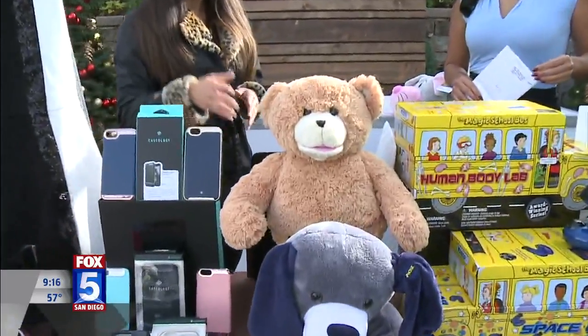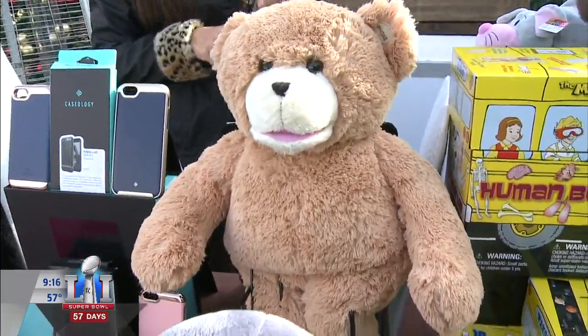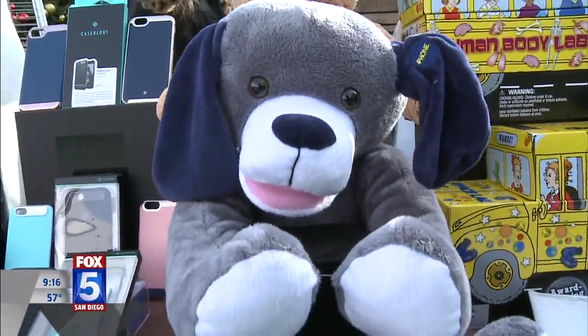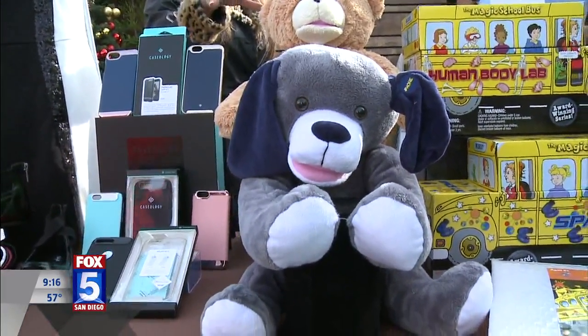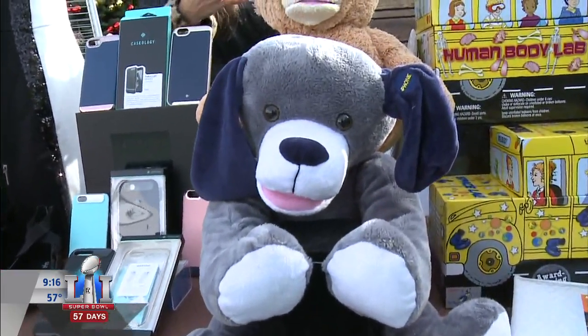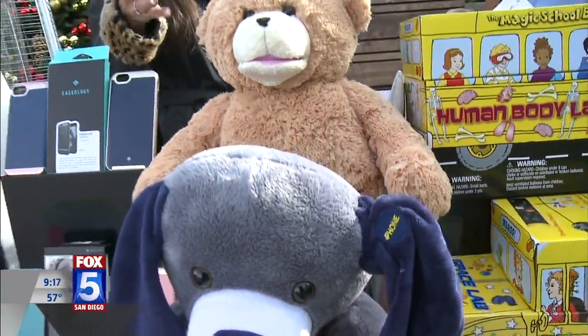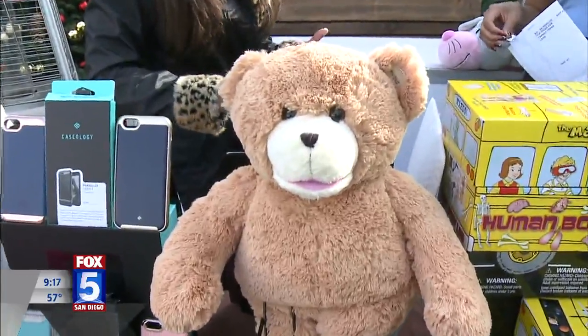Next, we have Bluebee Pals Interactive Plushies. These are lovable Bluetooth-enabled interactive plush companions — they sing, they read, they even answer phone calls. Innovative lip-sync technology makes Bluebee's mouth move while you read storybooks, engage in learning apps, and sing songs. It streams songs and plays apps not just in English, but any language. It combines the traditional plushie with state-of-the-art technology, and it's great as a learning tool as well.